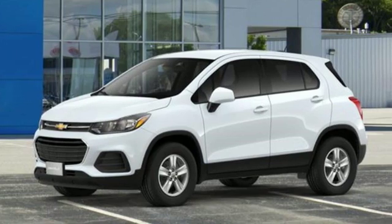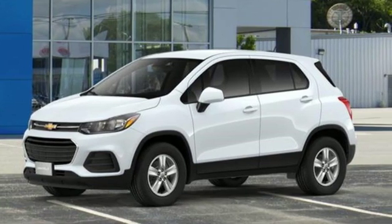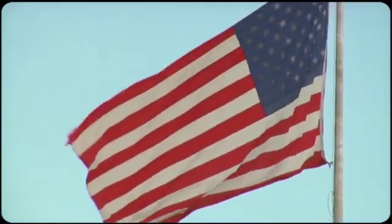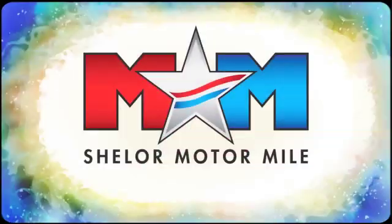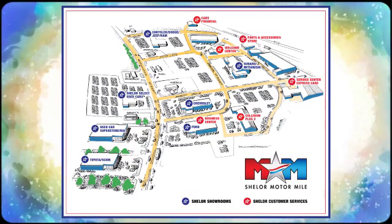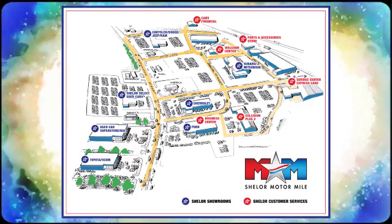Someone's going to drive this fantastic vehicle off the lot — should be you. Test drive it today. Come visit us on the Motor Mile, where you're always a name and never a number. Call, click, or stop in. We're conveniently located at 200 Motor Lane in Christiansburg, Virginia.